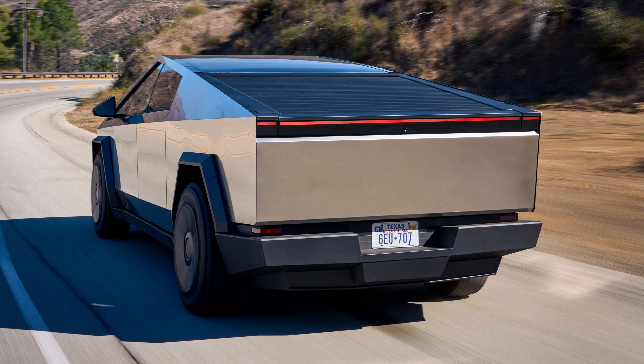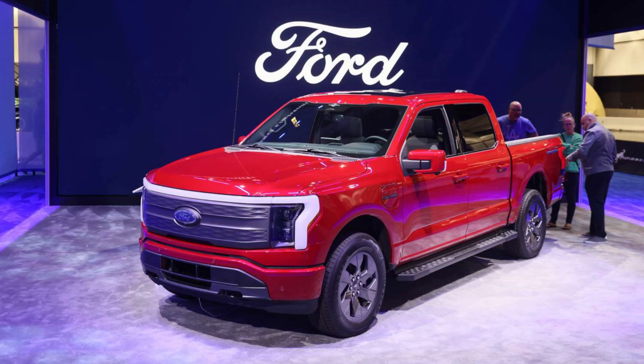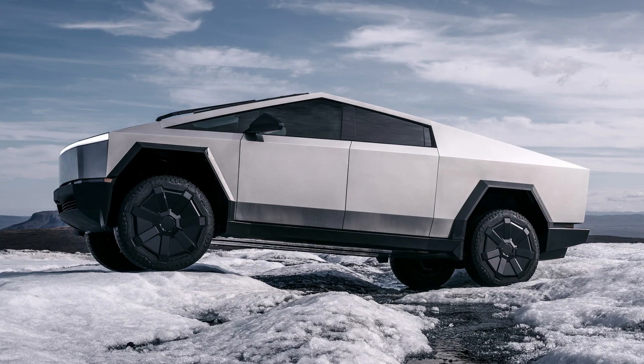During this time, the streets saw the arrival of three other electron-powered trucks. Rivian, GMC, and Ford each prowled the asphalt with their own offerings, hoping to stake their claim in the emerging electric truck market. But the Cybertruck was not to be outdone.